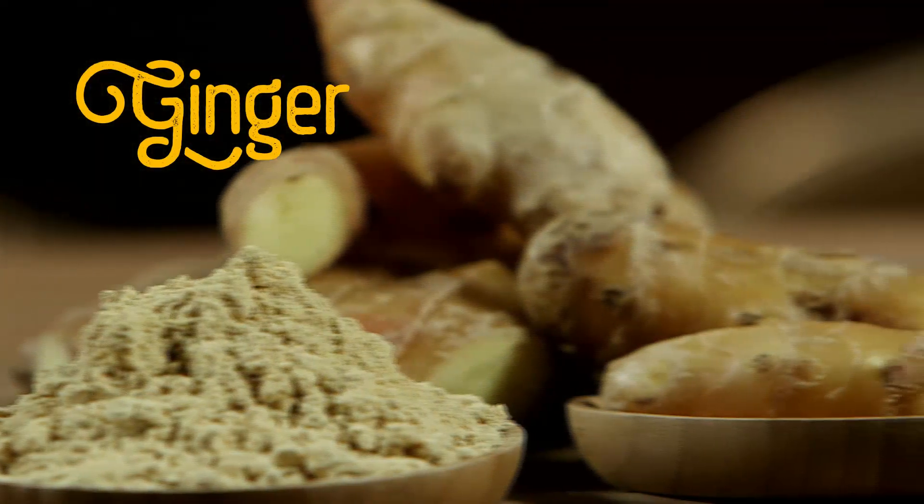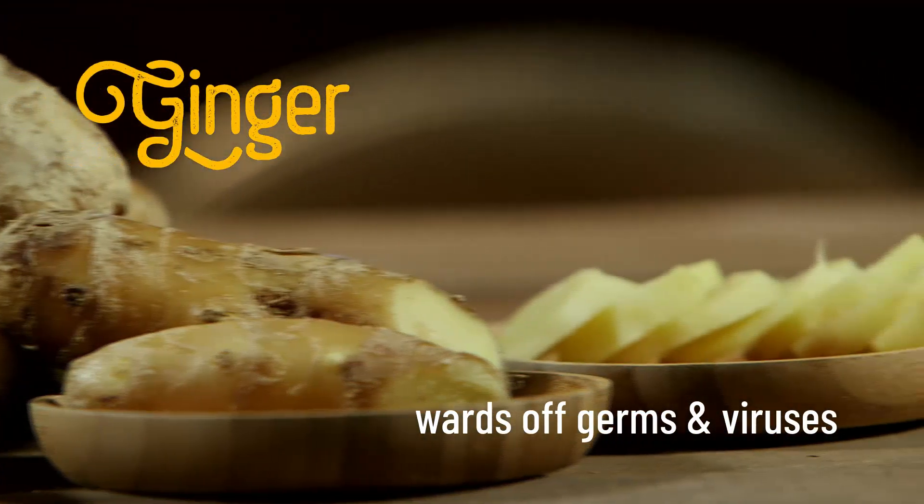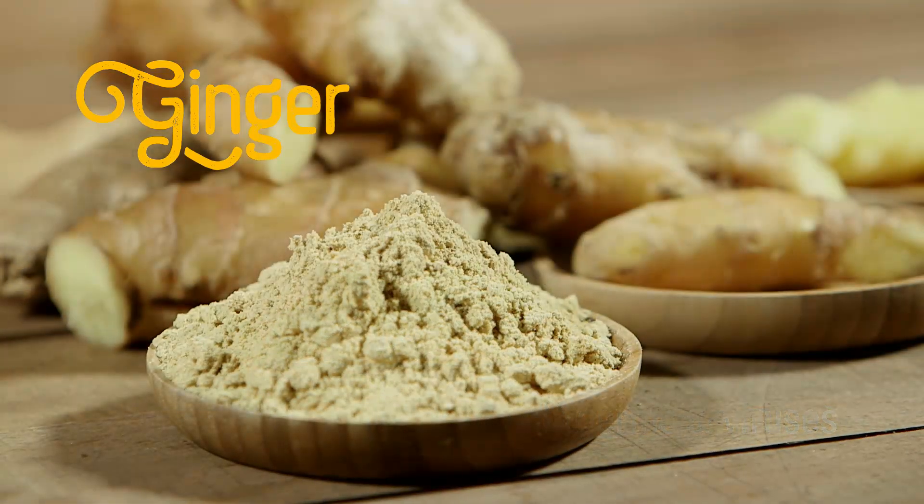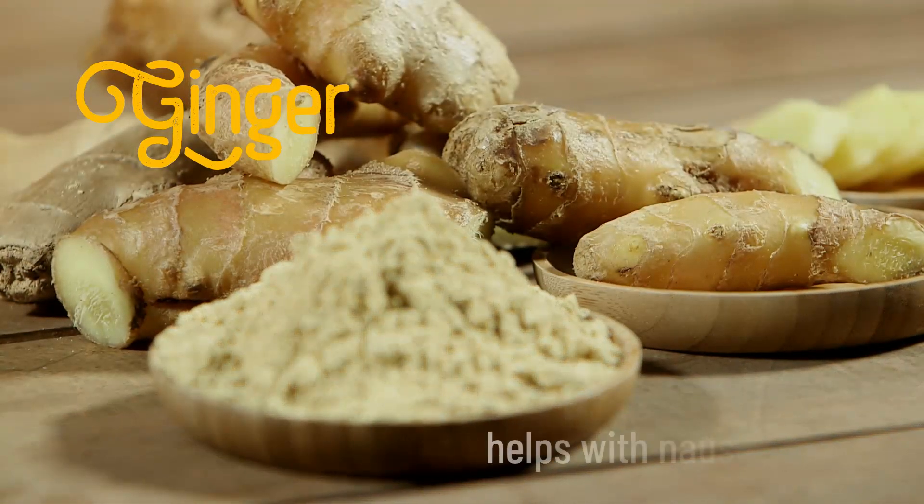Ginger helps the body ward off germs and may also keep viruses at bay. Ginger calms nausea, and as a carminative, it gets rid of built-up gas in the intestines.